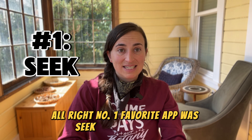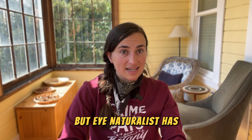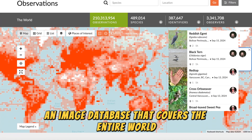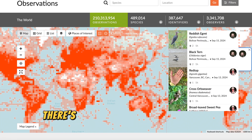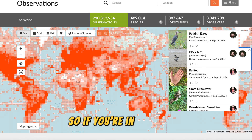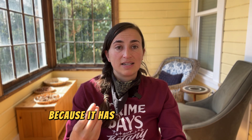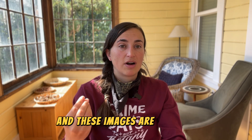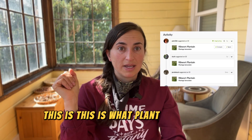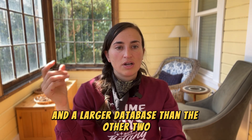My number one favorite app was Seek by iNaturalist. This is primarily a North American app, which means if you're in North America it'll be a bit more accurate. But iNaturalist has an image database that covers the entire world — there are observations literally from every continent. The white parts of the map are places with fewer observations, so accuracy may be slightly lower there. One great thing is that these images are typically verified by the community rather than just being some random person saying what they think the plant is.